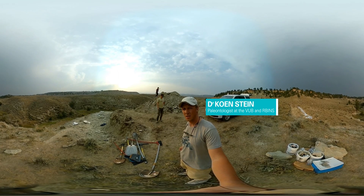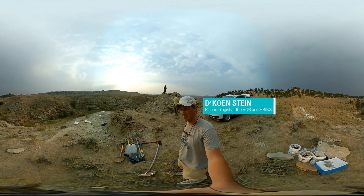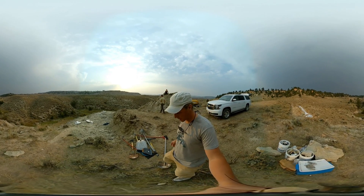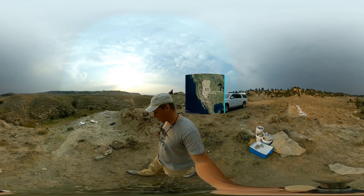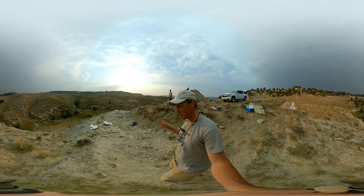Hi, I'm Koenstein, paleontologist at the Free University of Brussels and the Royal Belgian Institute of Natural Sciences. For the past two weeks our team has been excavating here in central Wyoming in the Morrison Formation, which is around 150 million years old.